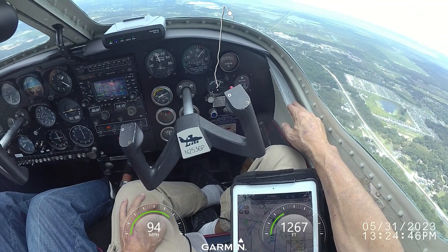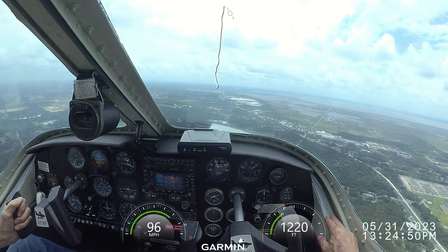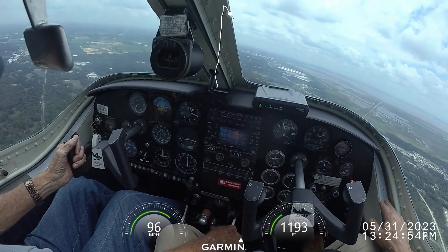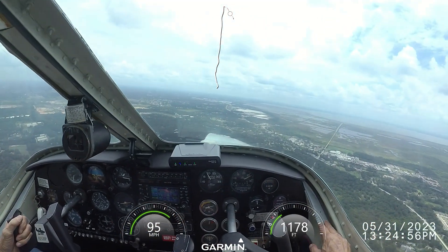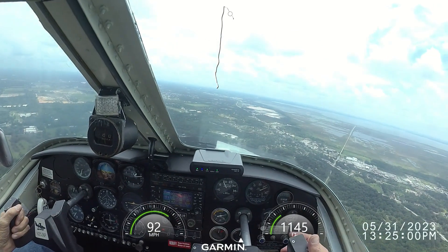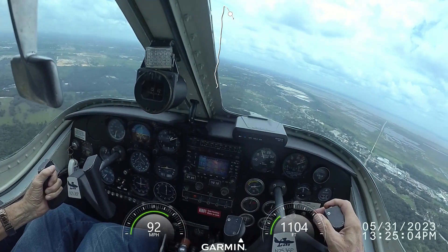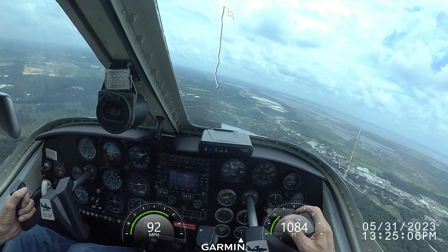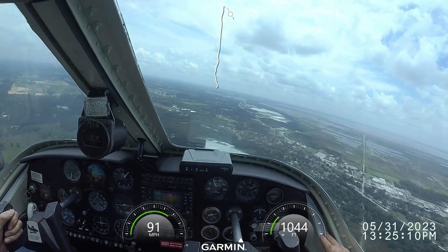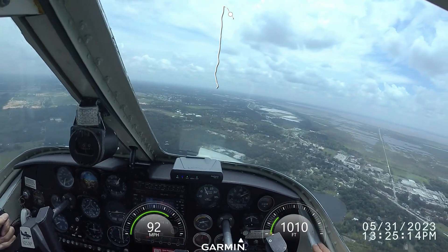Pull rich. Propeller going forward. Reels are coming. Reels are down, flaps are down. Apopka traffic, Lake 2536, two and a half mile final for 1-5, Apopka full stop. Apopka traffic, Cherokee 5315 is clear of the exit.